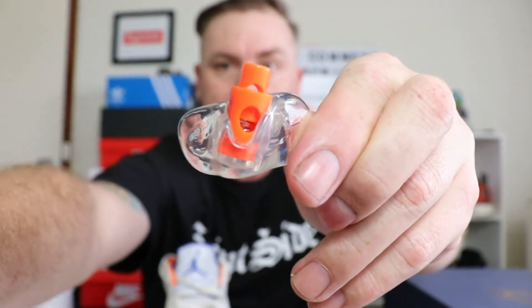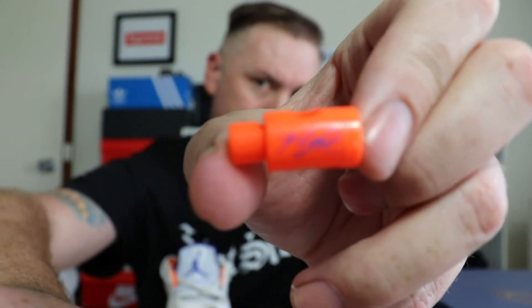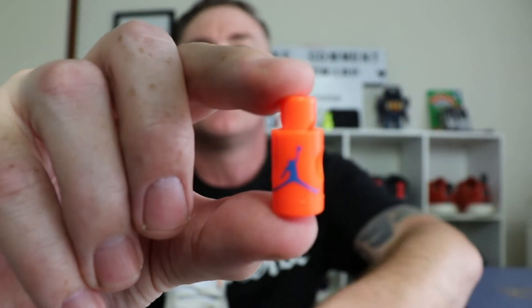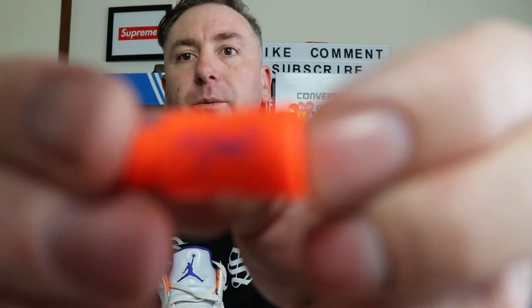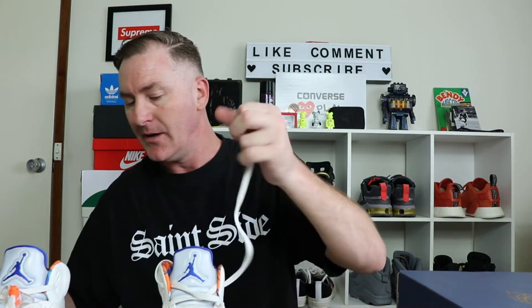We'll have a look at the lace locks here - you've got your Jordan lace locks. We also have detailing on the barrel. It says 'Flight' and also has a Jumpman on the barrel. It's a really nice touch to have a little bit of detail on the lace lock barrel.